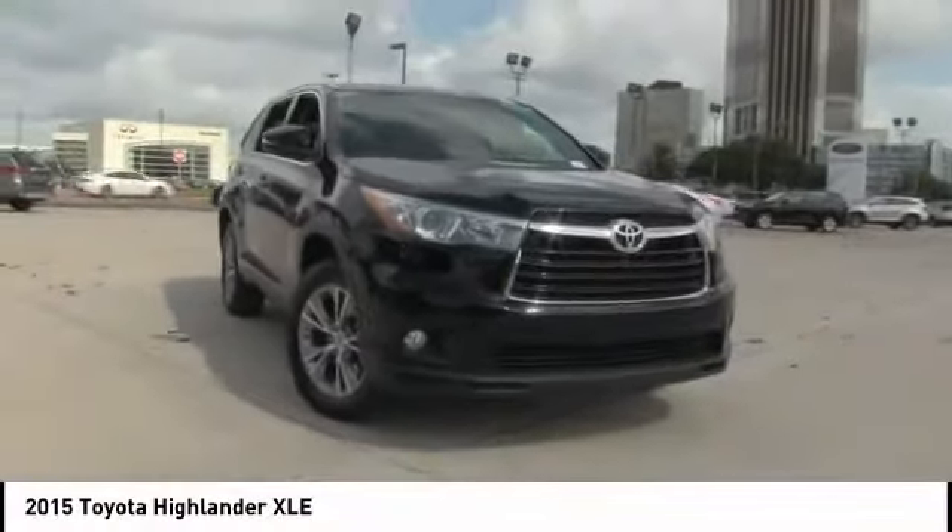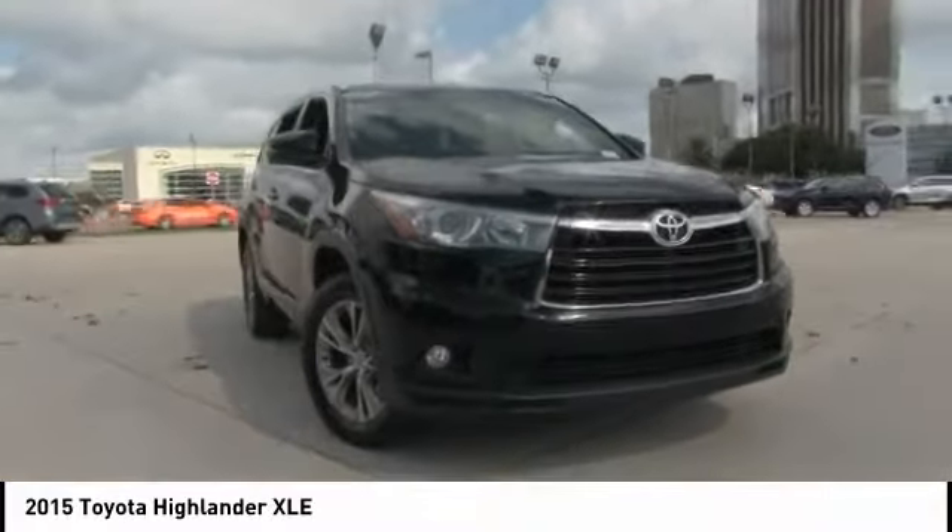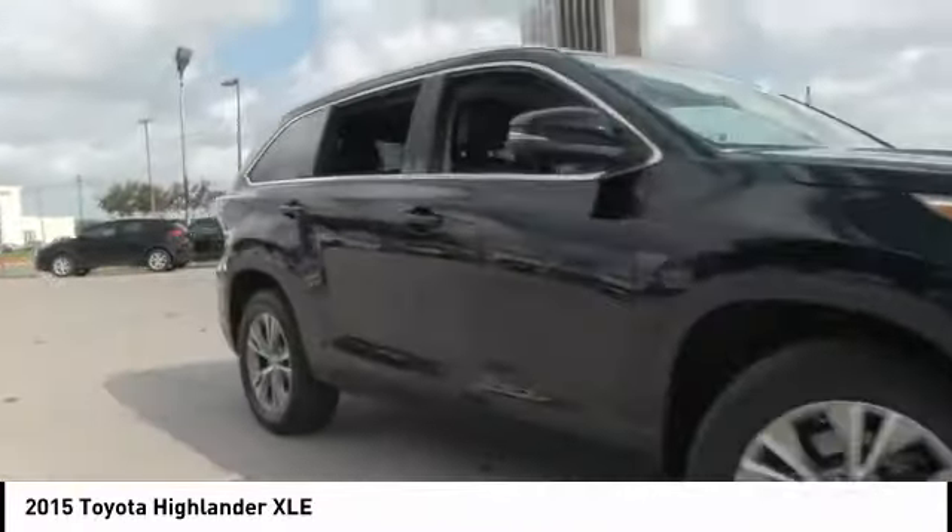Looking for the right vehicle? Check out the 2015 Highlander. The Highlander is the SUV that's thought of everything.